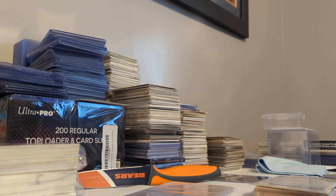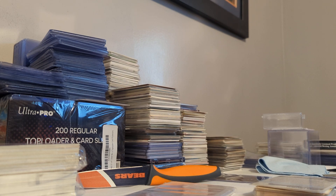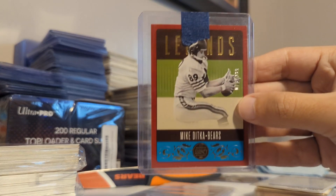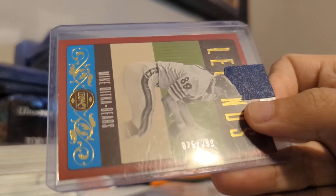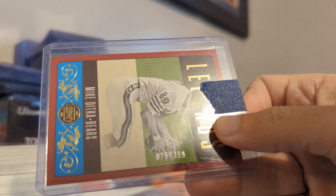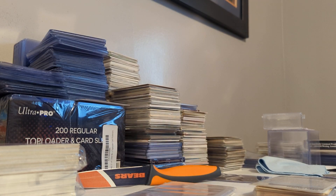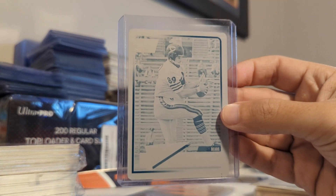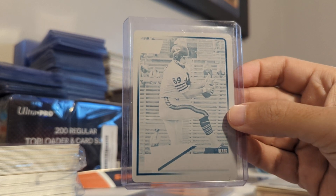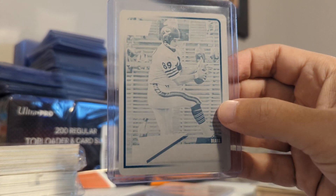Picked up from 2019 Timeless Talents, Mike Ditka. From 2023, this is Panini Legends, the red variation — numbered out of 299. And then last but not least, we end with a Ditka 1 of 1. This is 2018 Classics, the printing plate — the Cyan variation.